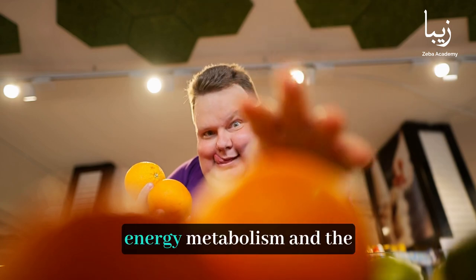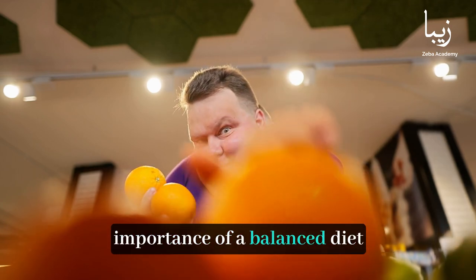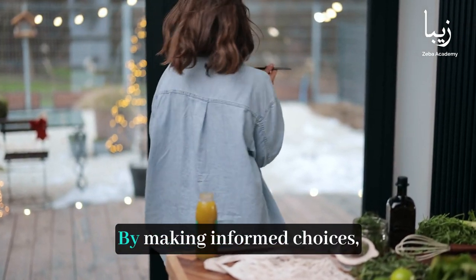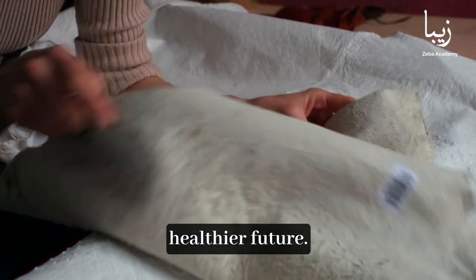Understanding the processes of energy metabolism and the importance of a balanced diet and active lifestyle is key to maintaining optimal health. By making informed choices, we can ensure a brighter, healthier future. Thank you for watching. Subscribe to Ziba Academy for more insightful content on health and wellness. Let's journey towards better health together.